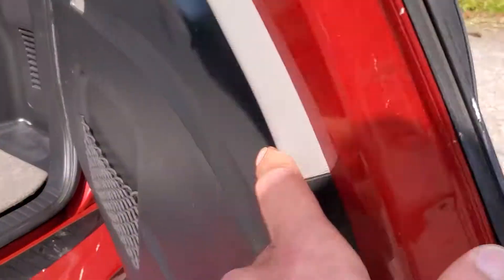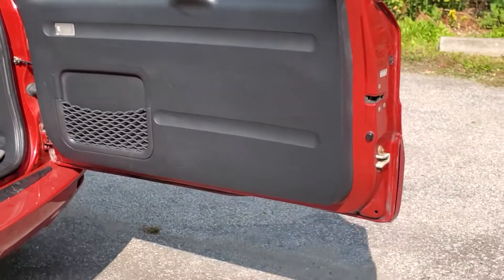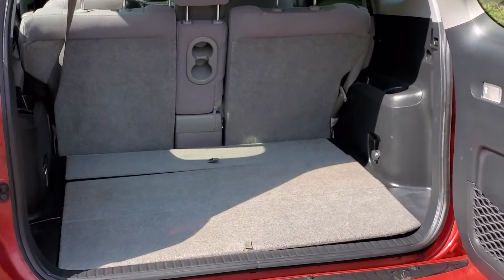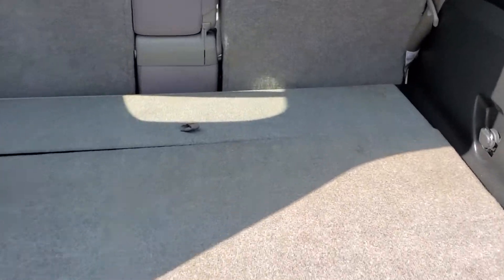Moving on to the rear cargo area of the RAV4, the door will open sideways just like that, and there you will see your large cargo area. There is also a storage area just below this, and you can maximize your storage capacity from there.